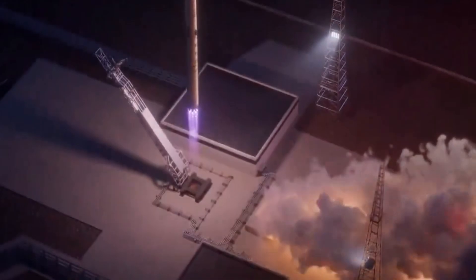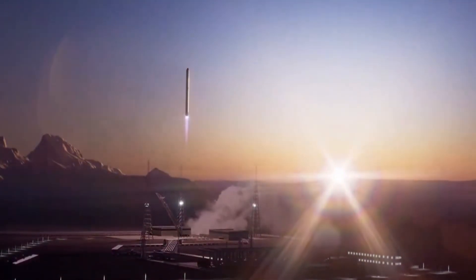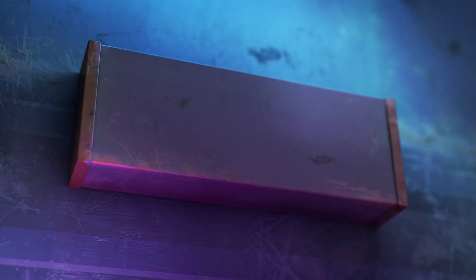We'll break down this fascinating development in China's space program and explore what it means for the future of commercial spaceflight. Welcome to Elon Musk 24 Hours. Let's dive right in.